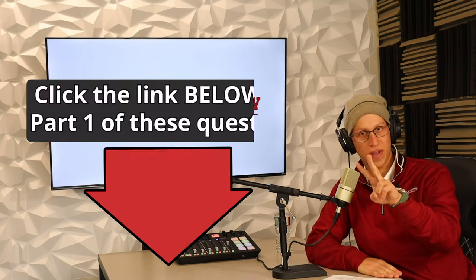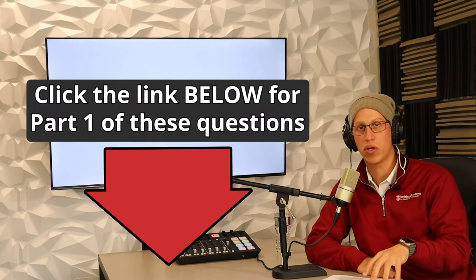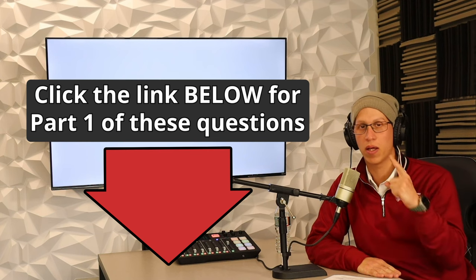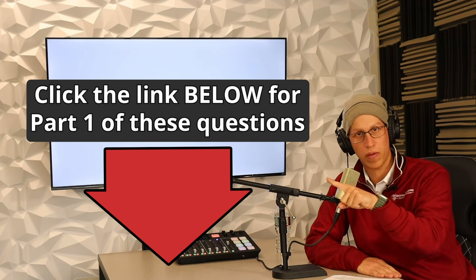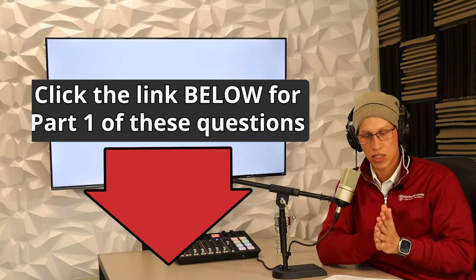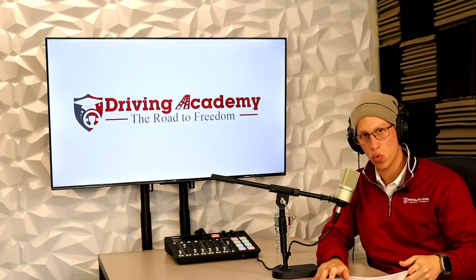This is the second video in this series that we're talking about general knowledge. If you want to check out the first video we did already or some more training, make sure you click on this link right over here. So let's get right into the show.